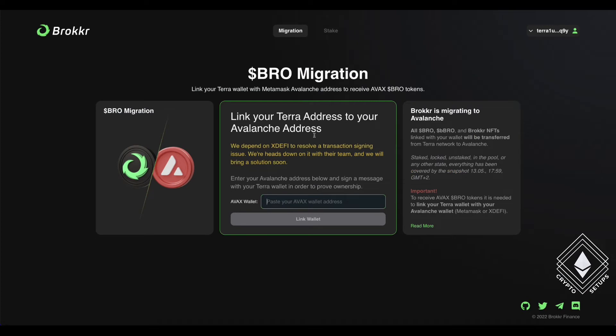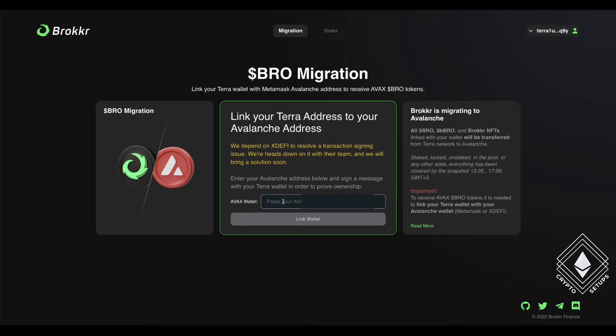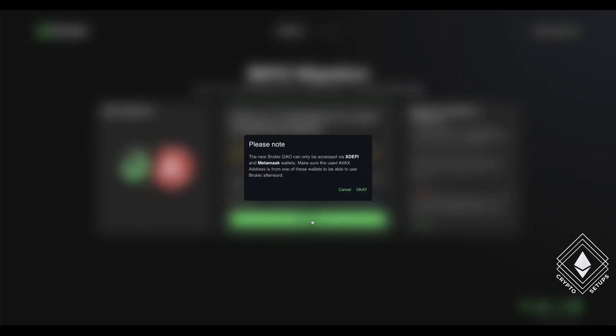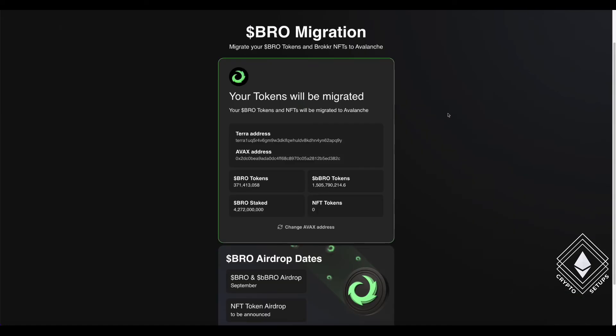But back to here, you need your wallet address. So I'm going to grab my address over here and paste it in, and I'm going to click Link Wallet. These are the only two wallets that are compatible — XdeFi and Metamask wallets — so just make sure you use those. As you can see, as soon as I've done that, it'll ask for a password, so I'll just pop that in.